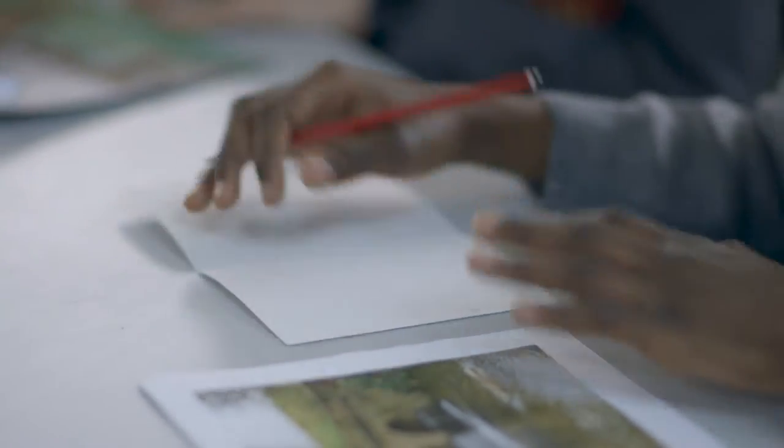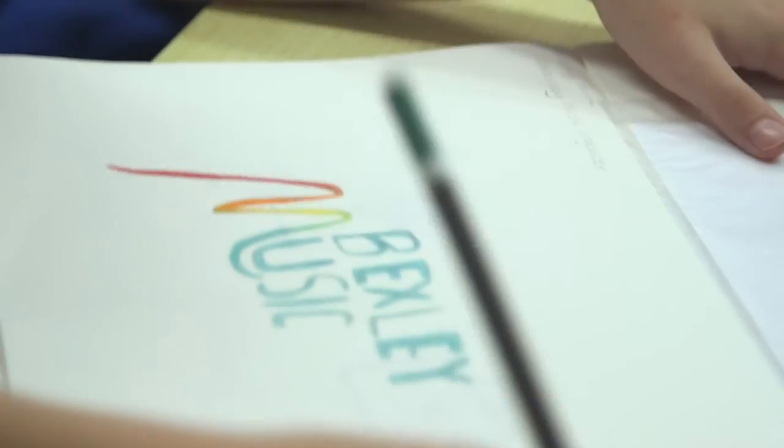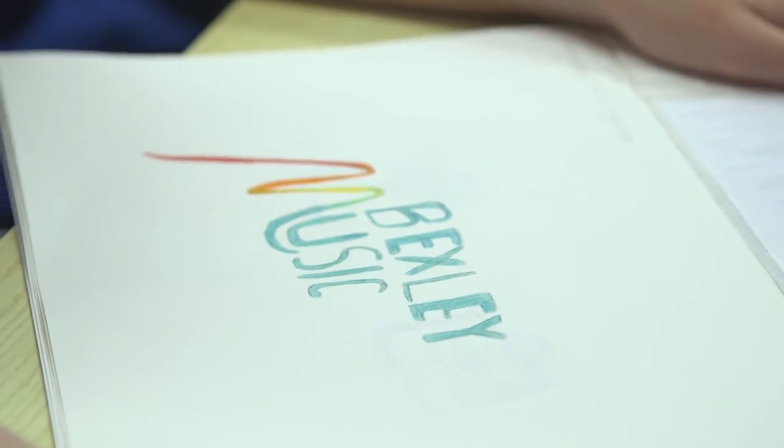Today we've been given a famous Bexley landmark to do and we're going to portray the logo or the building of it. It's been an experience I've never had before. It's really cool. I've learnt so many new techniques and will definitely use them in all my art.